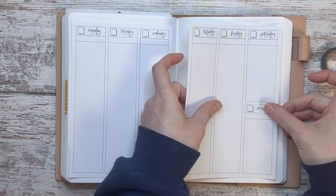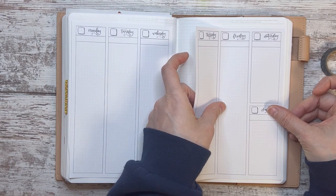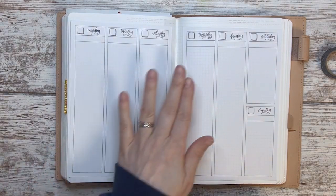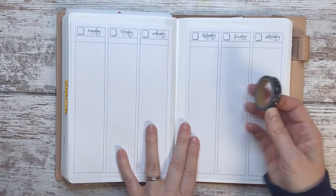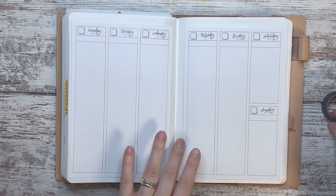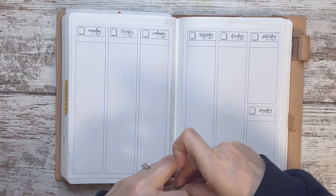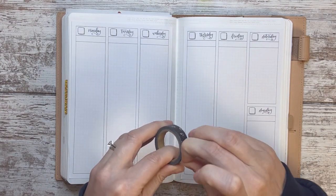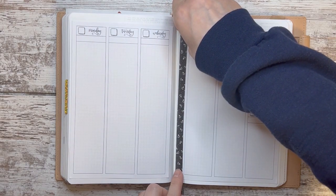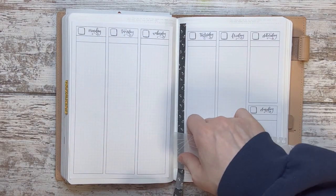All right, so this will be my planning slash memory keeping for the week. Maybe I can fit — I'll just use this one and maybe I can use the blue as kind of a pop of color in one of the days, to add color and fill in space.